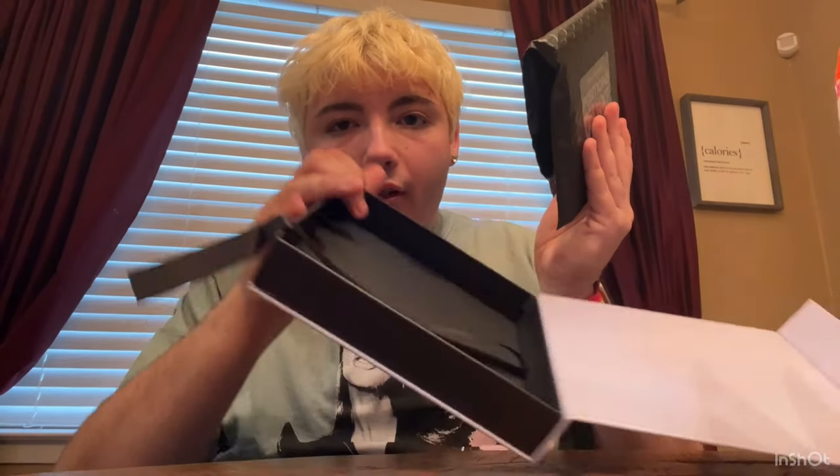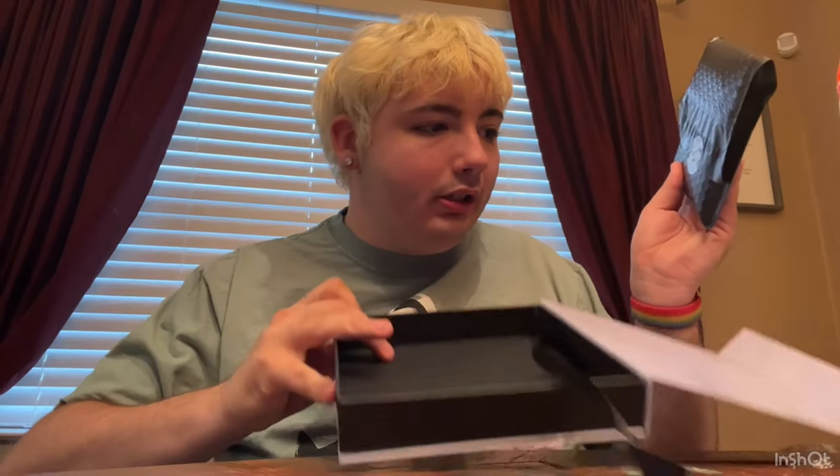Everything's in here. There's nothing else in the box, as y'all can tell. I don't want to rip the sticker, but let's go ahead and open it.